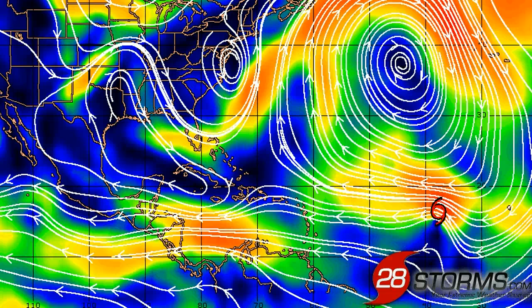The question with Dorian will be what happens beyond days 4 and 5 when it starts to round perhaps the western periphery of this ridge and steering currents begin to break down. Some model guidance indicates that the troughing along the east coast will persist, while other models show that the ridging may build back towards the west into the east coast.